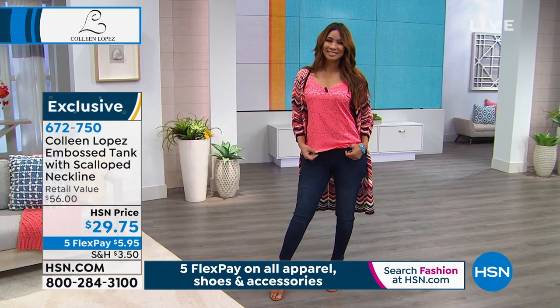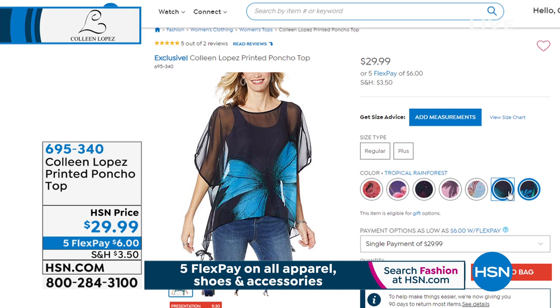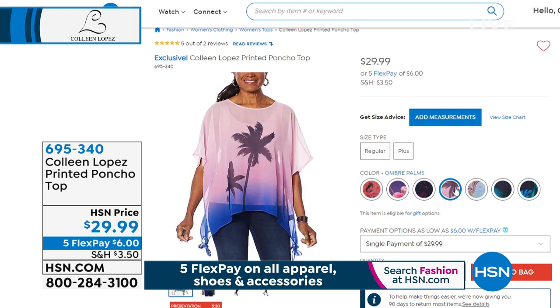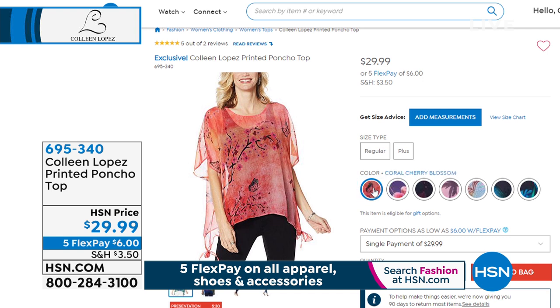Also coming up, this gorgeous poncho top is back — one of my top-selling tops with perfect five-star reviews. We have sold literally tens of thousands of this top, and today we're offering it for under $30 on five FlexPay. Colors still available include rainforest, teal butterfly, paisley, ombre palm, and hummingbird. The multi-butterfly sold out. We also have the cherry blossom. Be on the lookout — we'll talk more about it later in the show.